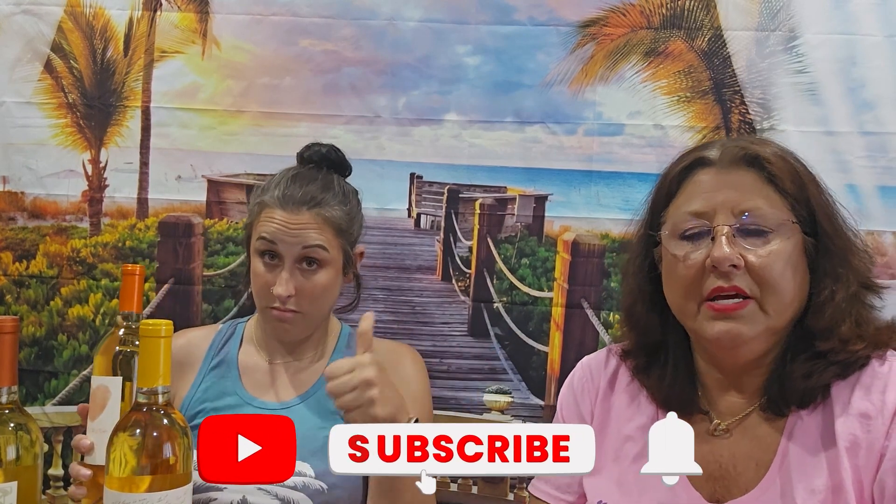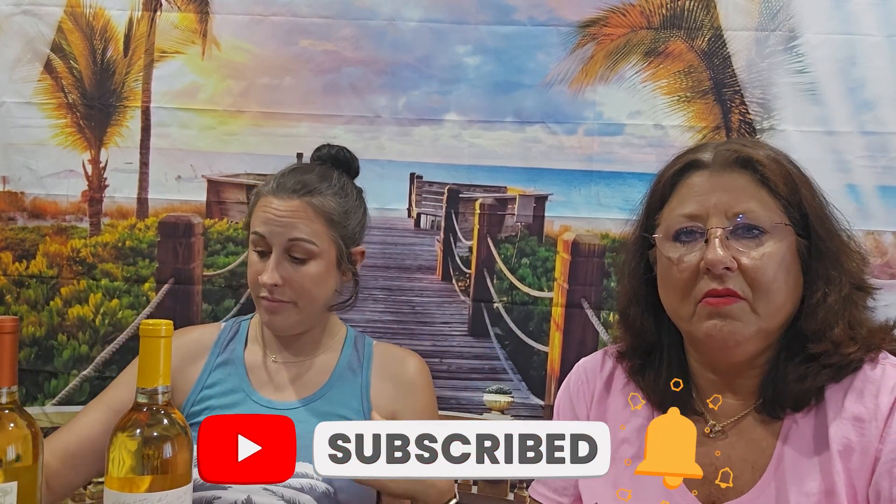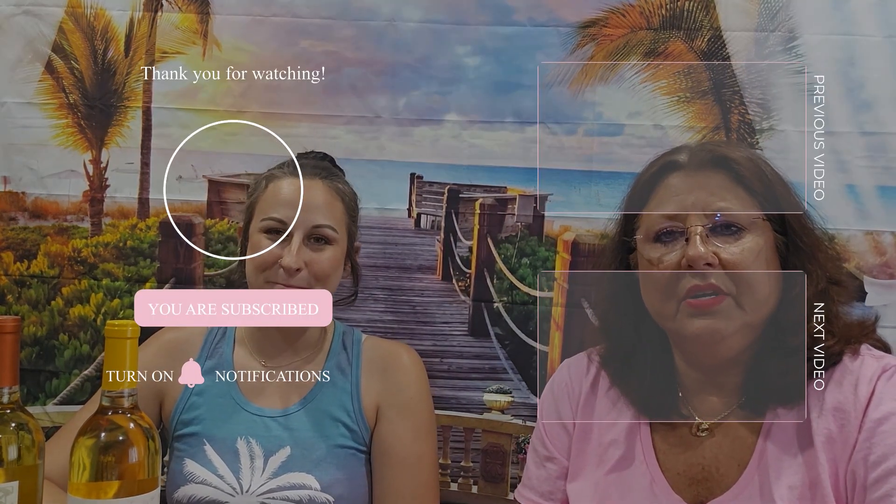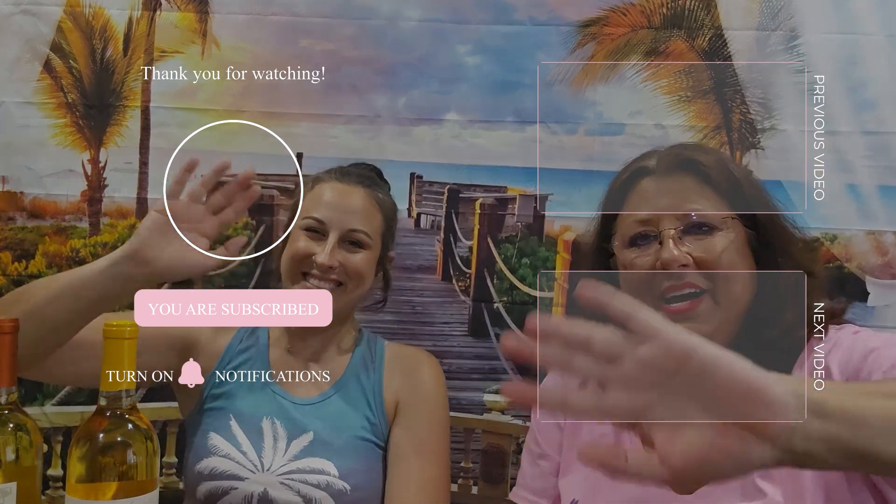Please subscribe to my channel if you like this video and hit the notification bell — that way you'll always know when I have a new upload. This is Sarah, my daughter. She's my oldest and she's visiting from Arizona. She's got to go back, but we don't want her to. Thank you for sharing a little bit of your day or night with us. We really appreciate it, and we'll see you in our next video. Bye-bye!